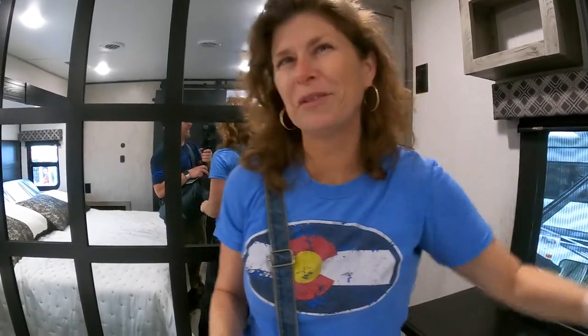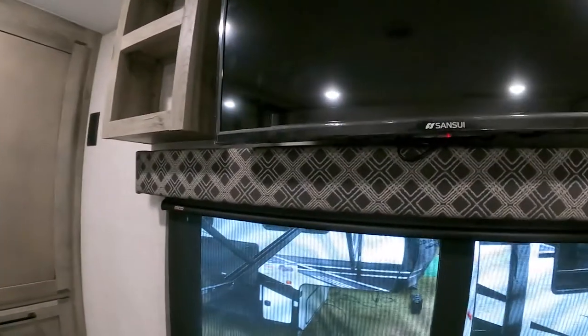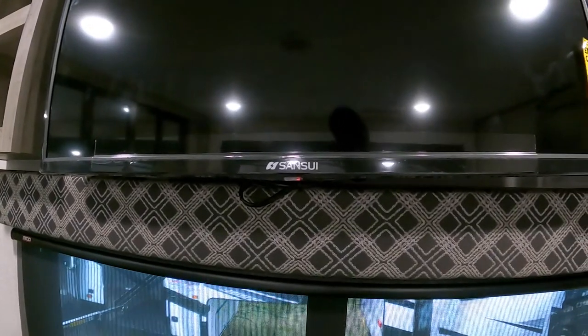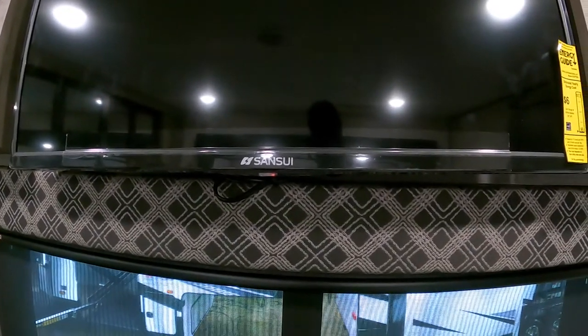The TV brand — I've never heard of a Sansui. Somebody who knows the name can tell us.